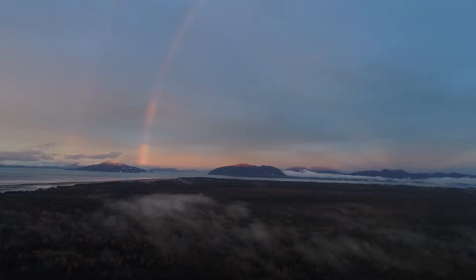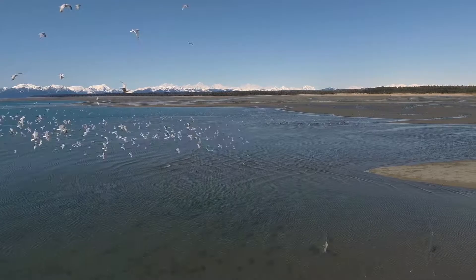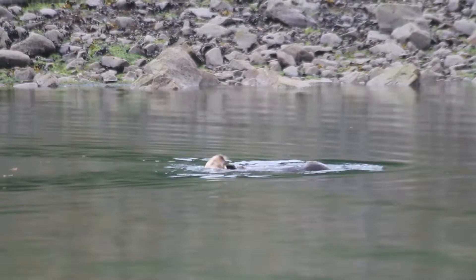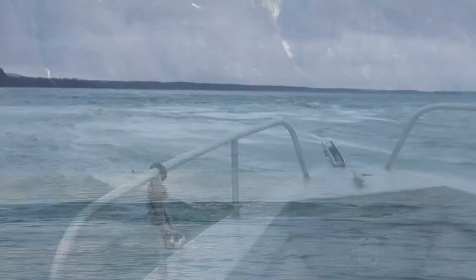Gustavus and the surrounding woods and waters are home to diverse wildlife communities. South of the Gustavus forelands, Icy Strait provides some of the most nutrient-rich waters on earth, calling in a treasure trove of marine life from sea otters to 40-ton humpback whales.